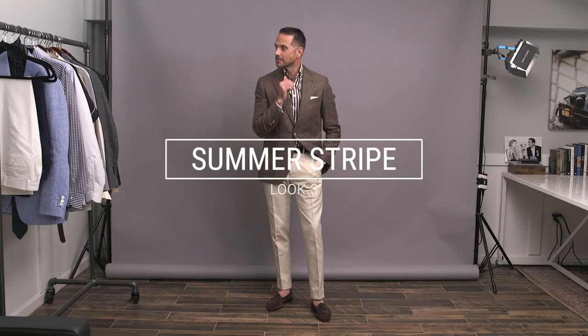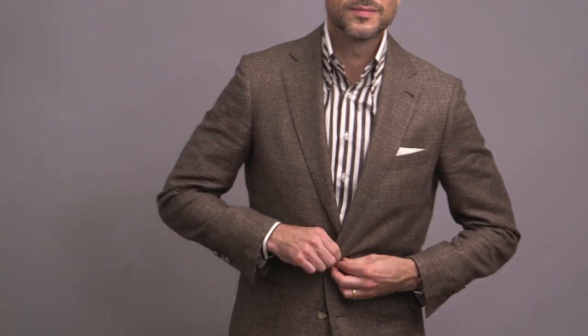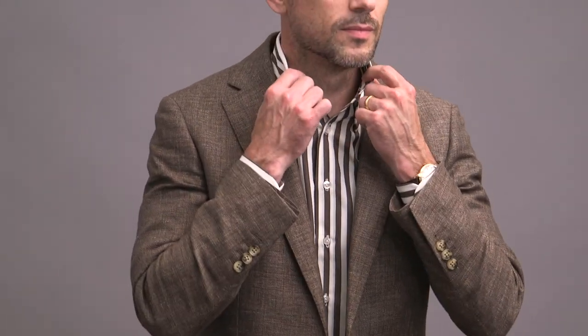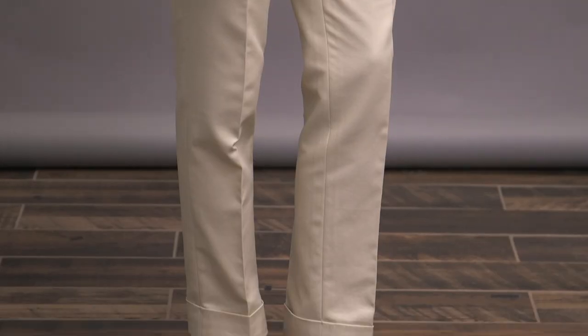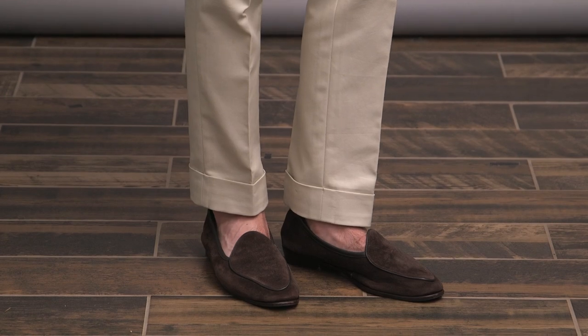We've got a textured wool linen blend sport coat paired with some cream colored cotton trousers and a brown striped shirt by Lanieri. Because I knew I wanted this to be a more casual shirt, I chose a button-down collar. I really like how the stripe plays with the texture of the jacket, and we're working pretty much with the whole outfit in brown tones. I did include a white pocket square to add just a touch of contrast, and anchoring this look, some more brown courtesy of the chocolate suede loafers.